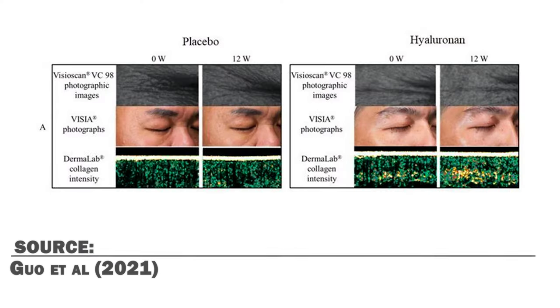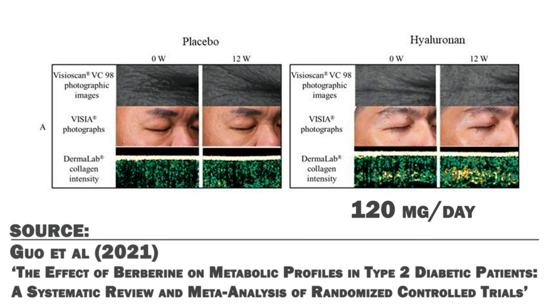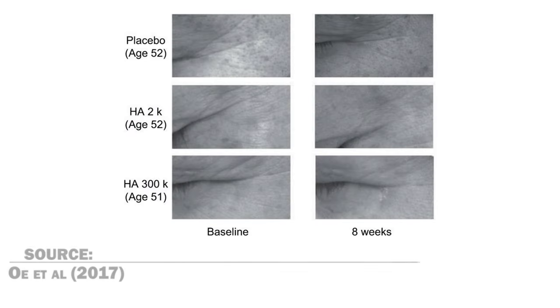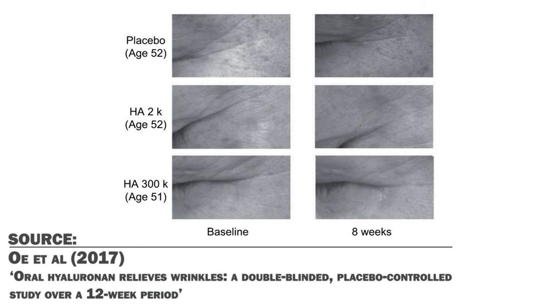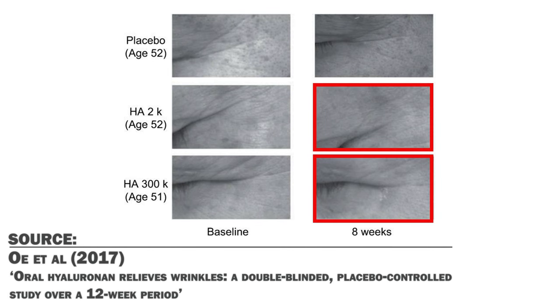In a 2021 randomized controlled trial, 120 mg a day of hyaluronic acid for 12 weeks improved skin condition and decreased wrinkles in 40 healthy Asian people between the ages of 35 and 64. A 2017 randomized controlled trial showed that oral hyaluronic acid at 120 mg a day at both a molecular weight of 2 kD and 300 kD improved skin condition and wrinkles. However, the higher molecular weight of 300 kD showed significantly greater effects in alleviating wrinkles. So a supplemental dose of 120 mg a day of hyaluronic acid can have positive effects on skin aging, with the high molecular weight of 300 kD giving superior results.